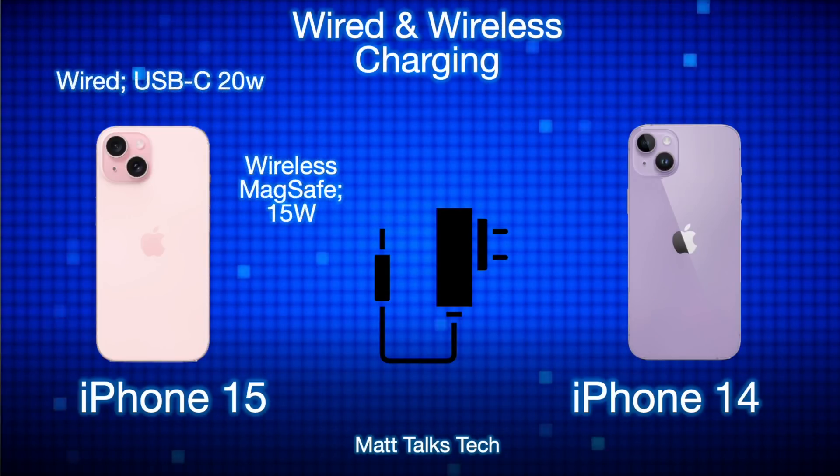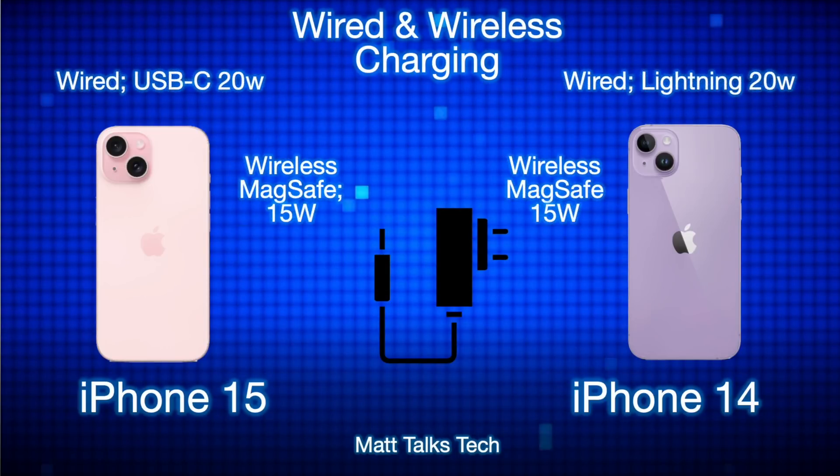A major change is charging: the iPhone 15 now uses USB-C instead of the Lightning port on the iPhone 14. Both support 20-watt wired charging. With the iPhone 15's USB-C, you can also charge your AirPods via a wired connection, which is a great addition. Both phones also have MagSafe wireless charging on the back at up to 15 watts, unchanged since the iPhone 12.